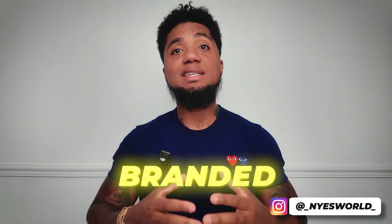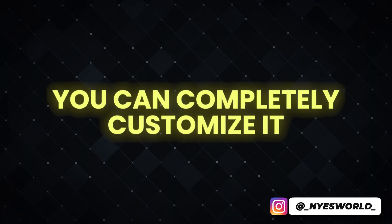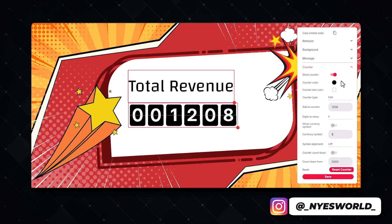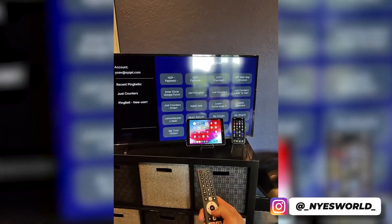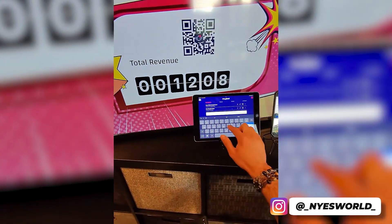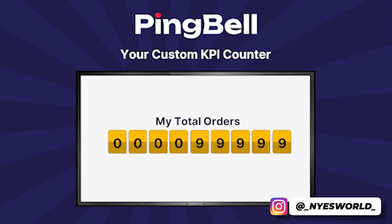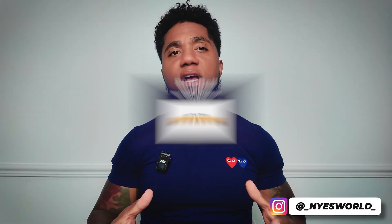With Ping Bell you can create a custom branded digital order counter that informs you each time a new transaction is processed. You can completely customize it — adding your own background, logo, colors, and fonts — and display it on any device. If you've got an old phone, tablet, or even an old TV lying around catching dust, turn them into exciting order counters to keep you and your entire team informed and motivated to keep on shipping.